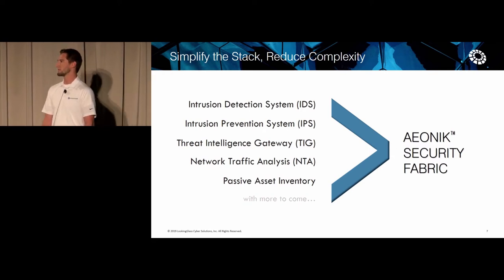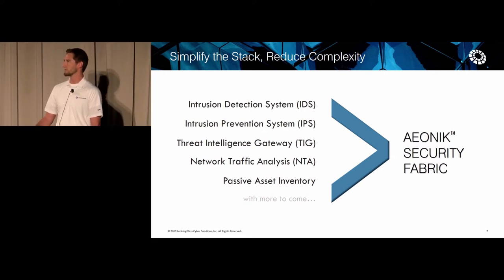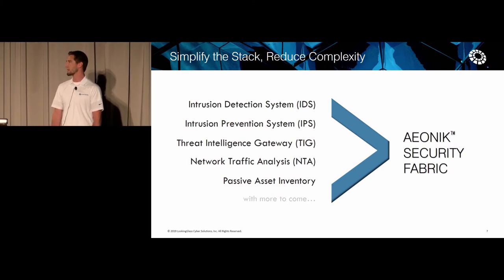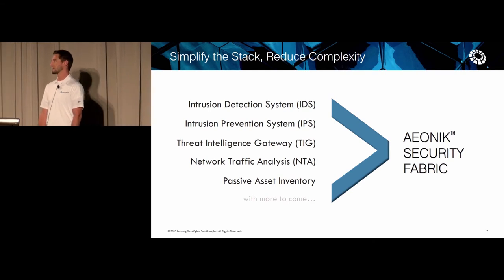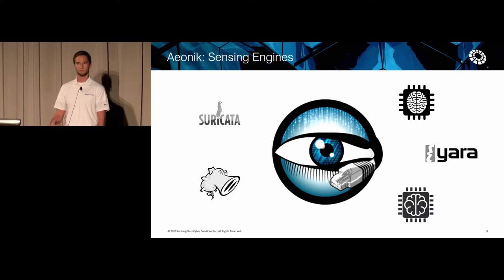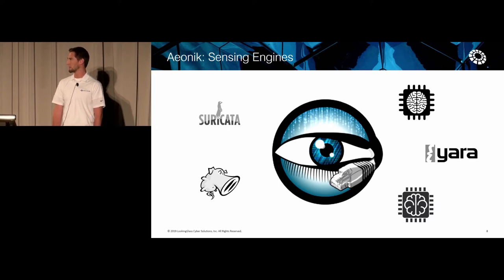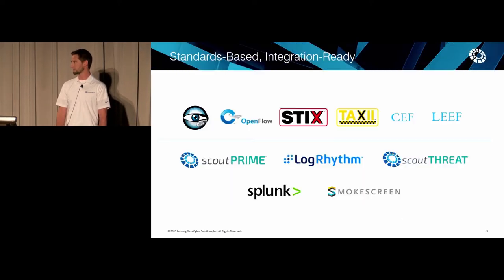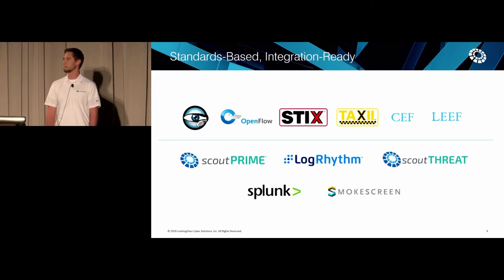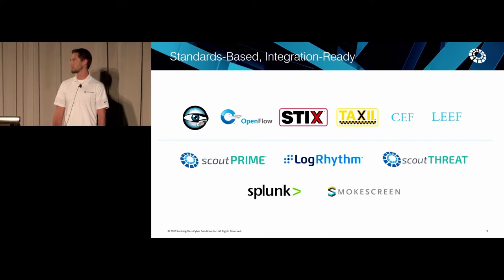The Aionic Security Fabric itself is able to do a lot of the things that other point solutions currently do: intrusion detection systems, prevention systems, threat intelligence gateway, network traffic analysis, and passive asset inventory. We've chosen Zeek as the first detection engine based on its extensibility and behavioral analysis, but we're going to add more in a couple of weeks, probably starting with Suricata and Snort shortly thereafter. We've been integrating with open standards as well as security tools you're already familiar with, like Splunk and LogRhythm.